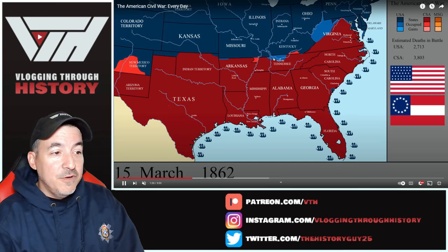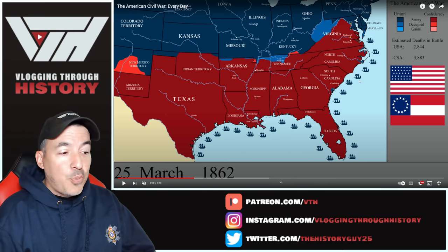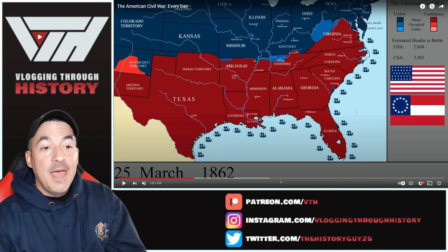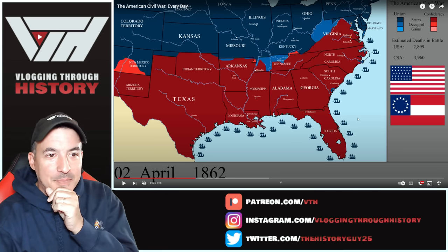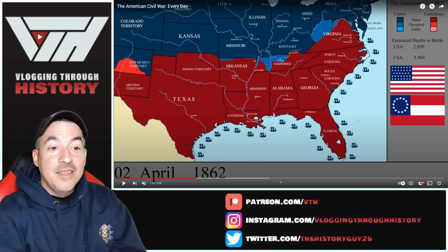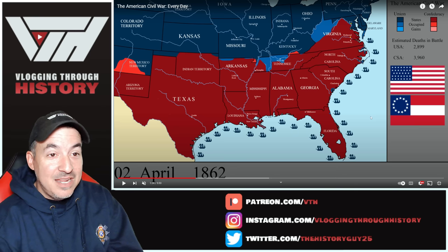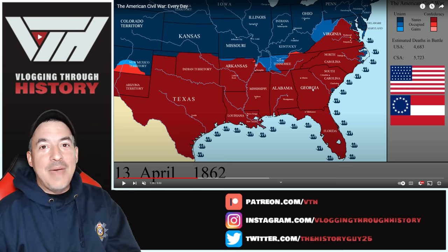Now we're going to see Grant move south. Keep in mind, still at this point we're looking at about 6,000 total deaths — a year into the war, as many deaths as are going to happen at the Battle of Gettysburg in three days. Watch these numbers jump up dramatically. This is why the Battle of Shiloh was so numbing to the public: throughout the first year there were about 7,000 dead, and now watch how that number jumps with the Battle of Shiloh. Boom — now we've got over 11,000 dead. Just from that one battle. Shocking, shocking numbers.